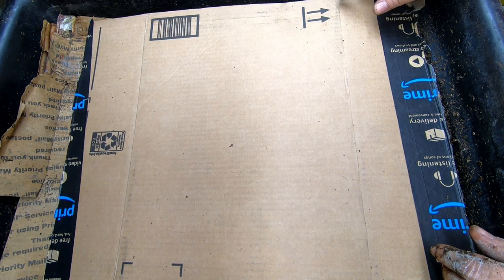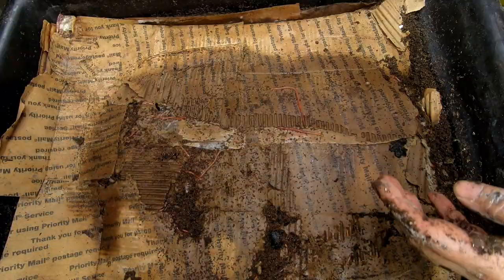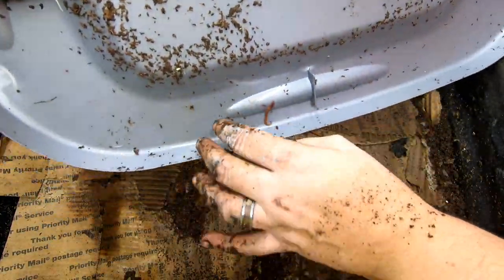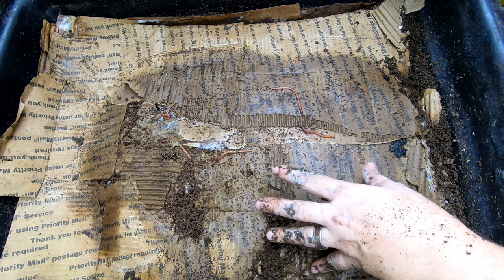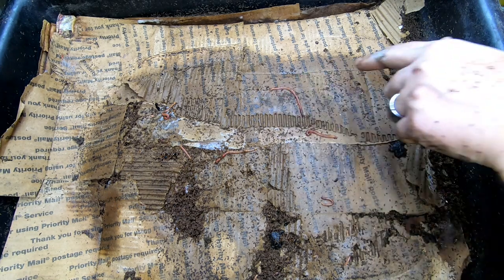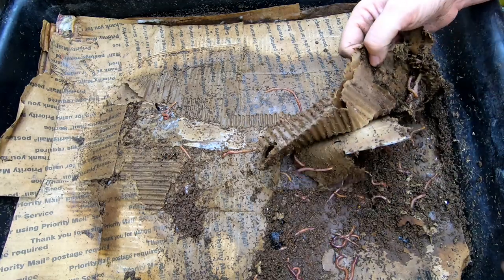Hey guys, it's Ann over at Plant Obsessed, and today we're going to take a look in on the lasagna bin. Last time they were doing some strange things — wasn't really sure if they were trying to avoid the food or what was going on there. So we're going to take a look today, and look — pill bugs everywhere! They are so adorable.